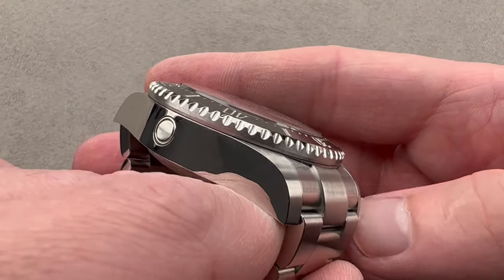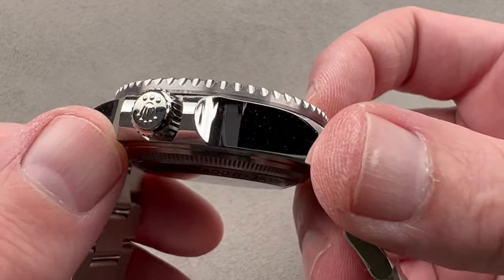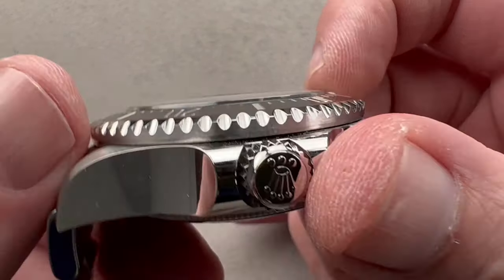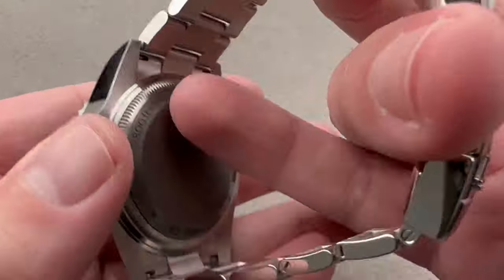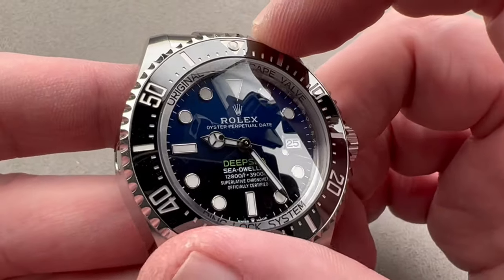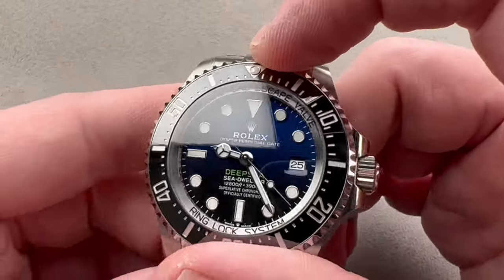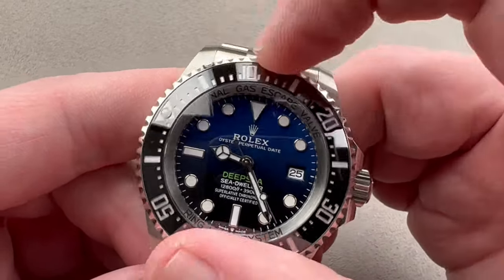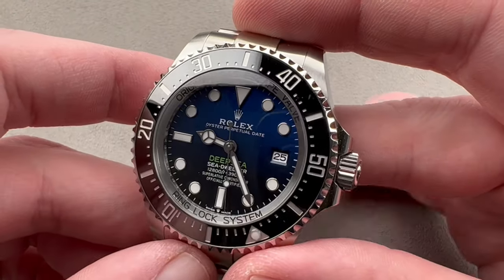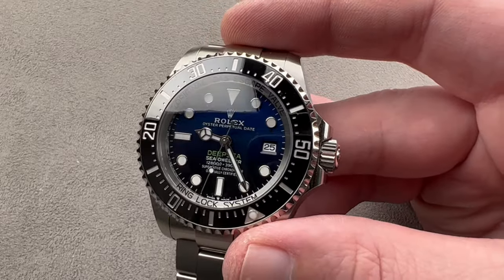Rolling back to the case flanks — Rolex case flanks are always high polish on these Deepsea models. We have a trip lock crown in steel, identifiable by three symmetrical dots, and a screw-down crown with a screwed-in case back. The bezel is a wonderfully refined 120-click affair with sharp knurling that's easy to grip even with wet or sweaty hands. It feels and sounds great and has an absolute refinement about its action — there is no grit in this bezel.